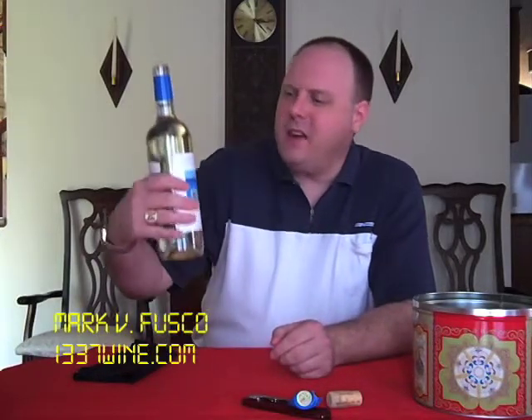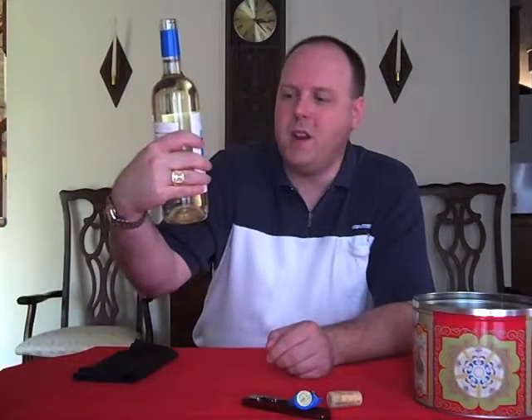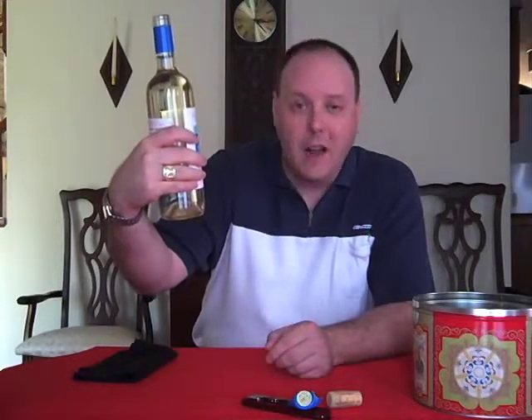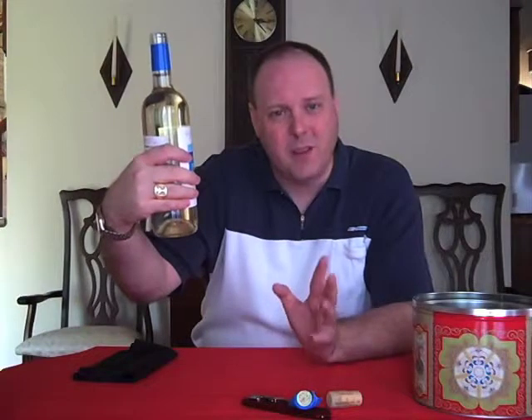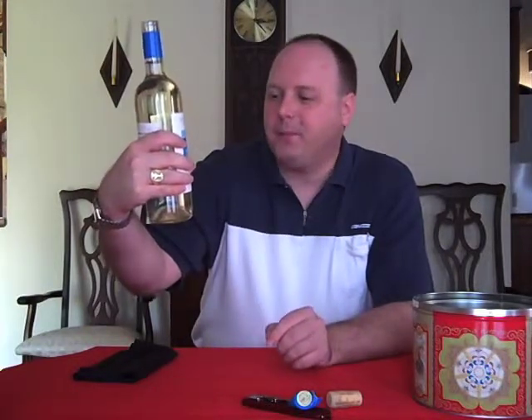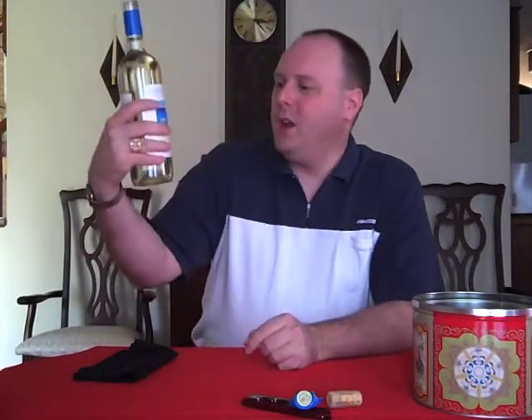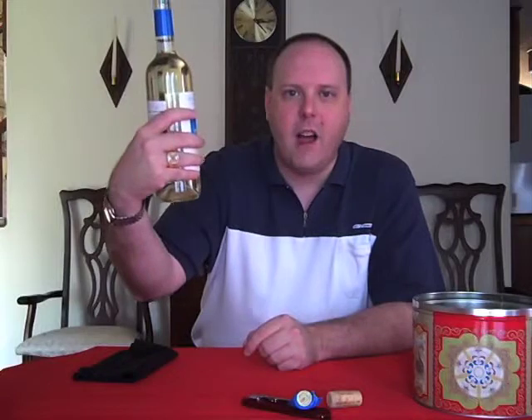Hello, everybody. Welcome to Leet's Wine TV. I am your host, Mark Fusco, and we've got yet another wine for you. Decided to do this one — it's called the Rene Barbier Mediterranean White, non-vintage, by the way. I always forget to mention non-vintage when there's no vintage, and I was looking hard on this one, because sometimes they hide it on the back of the label. So it's from the Catalonia area of Spain.